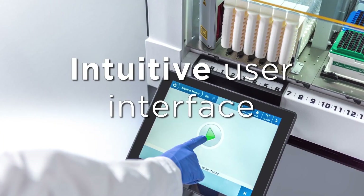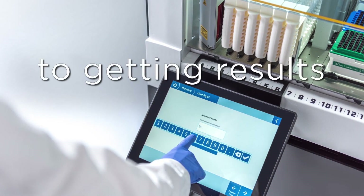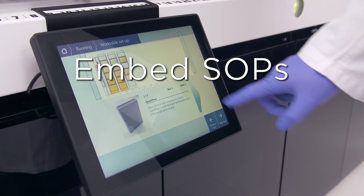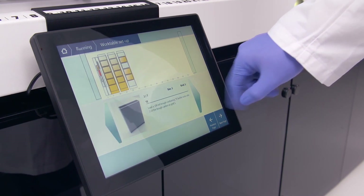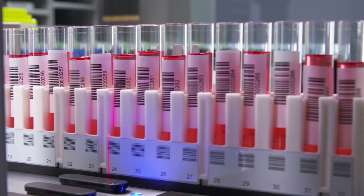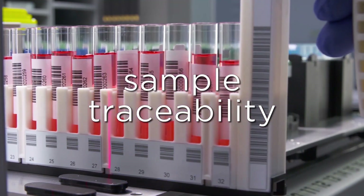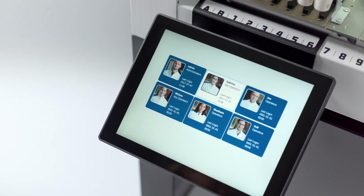The intuitive user interface guides the operator from starting a run to generating results and everything in between. Embed standard operating procedures for every single run to assist compliant usage. Stay audit ready with audit trails and tools, sample traceability and user permissions. All the features you need for your regulated lab.